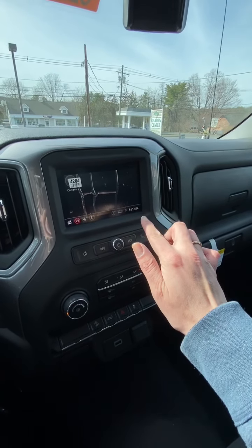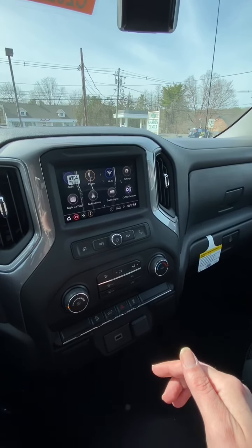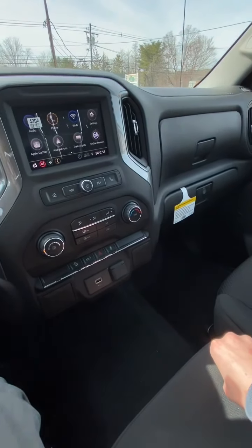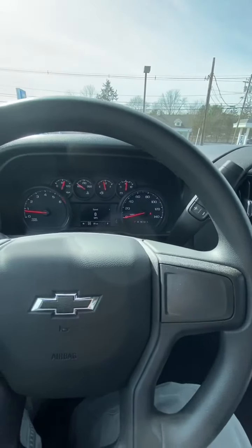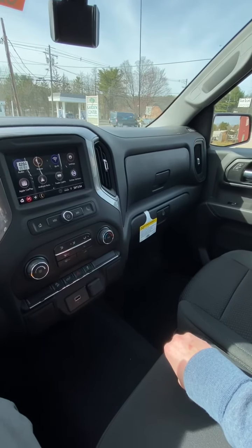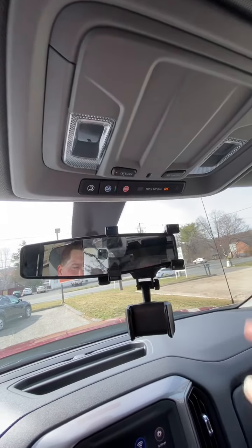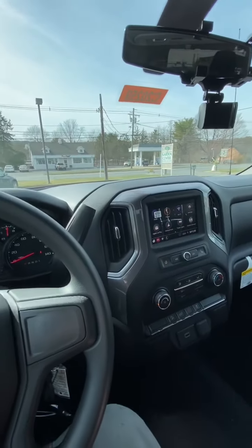It has Apple CarPlay and Android Auto — whoever has an Apple phone or Android phone, you can hook up either one. It has Wi-Fi capabilities, Bluetooth, trailering lights, the OnStar package, and camera views including the trailer view with guide lines. The OnStar is definitely a very safe thing to have. If you ever get into an accident on a back road and you don't know where you are, or you need help anywhere, you just press that little tiny OnStar SOS button and you'll have somebody coming to your rescue. Alright, now we're going to go do the test drive.